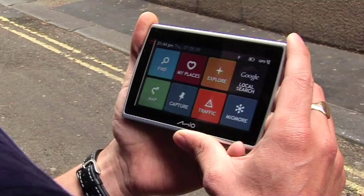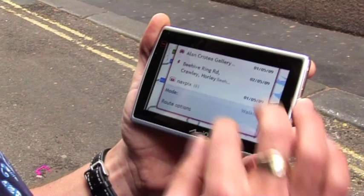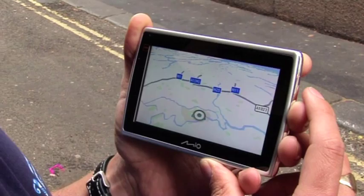Sometimes you want to find a place and you don't have the address. That's where we came up with NavPix. Simply tap on My Places, tap on NavPix — I'm looking for Big Ben, I can see a picture of it there. It gives me everything I need: the address. I simply tap go, and that will take me to Big Ben.